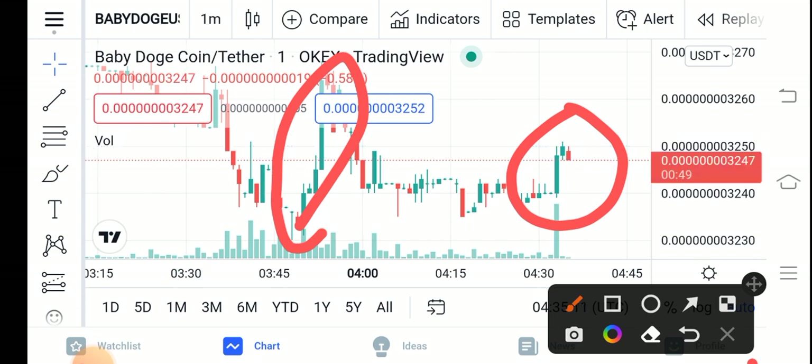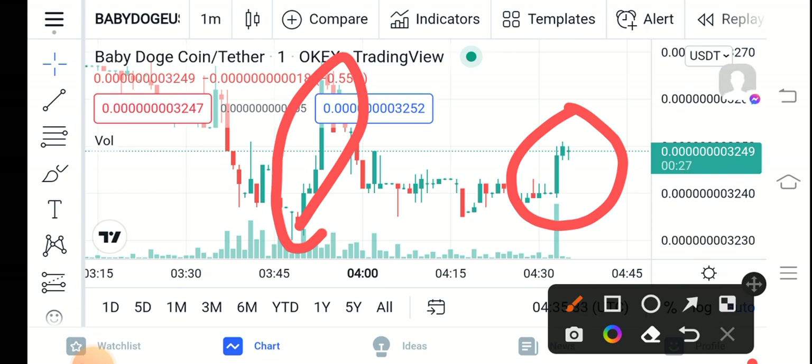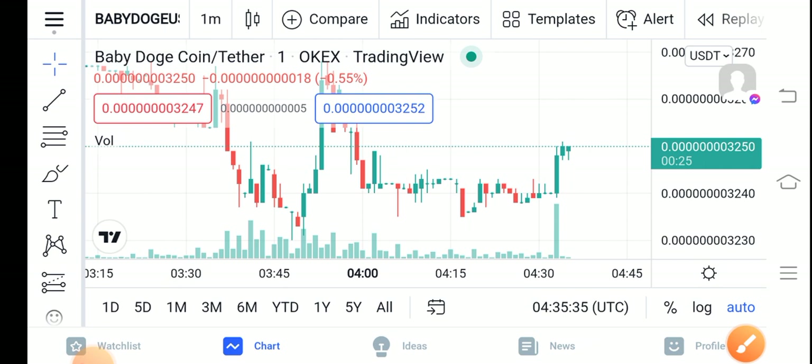Baby Dutch Coin is also best for short-term trading. My predictions are also positive: if you're holding Baby Dutch Coin for one month, no doubt it will give you only profit, not loss. I recommend holding for as long as possible — the longer you hold, the bigger the profit you'll get.